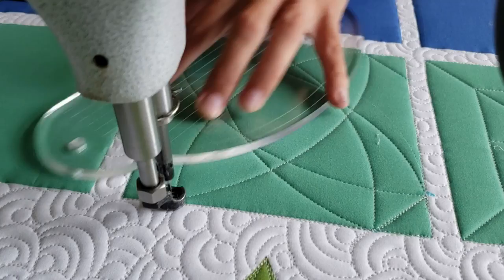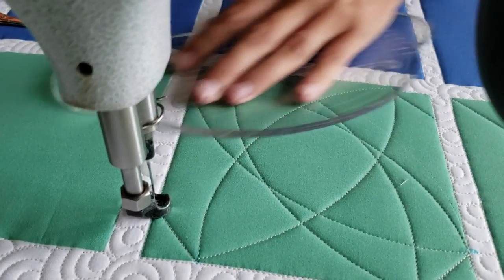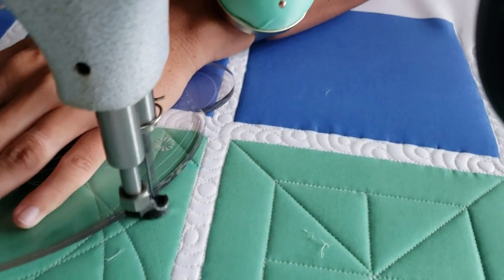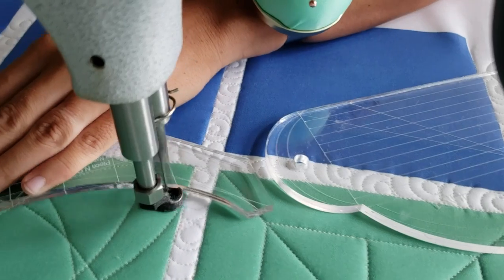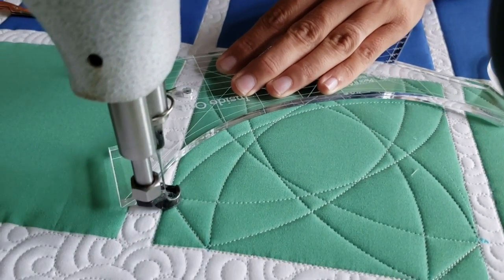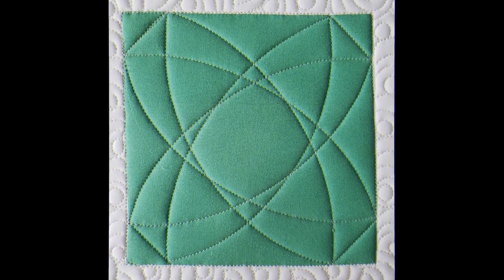From there I'll switch to the Four-in-One ruler and stitch back up to the top of the block to that same point, stitch along my previous stitch line, and repeat that process one more time — stitching a curved line down to the opposite bottom side of the block and then back up to that top point. Spritz away those marked lines and I've got a beautiful design.